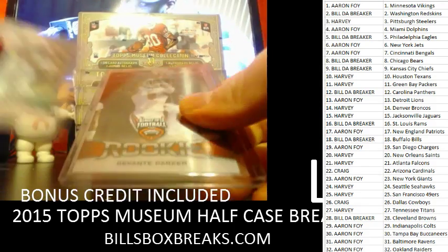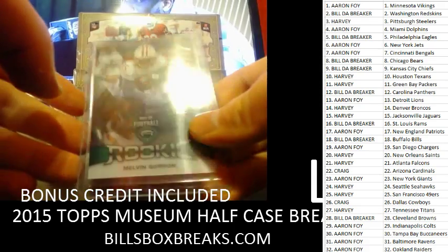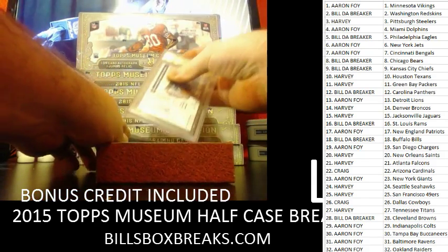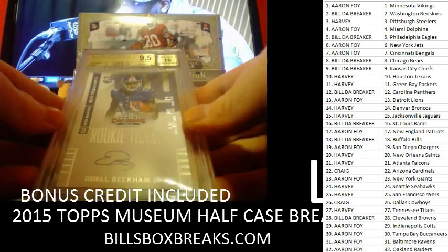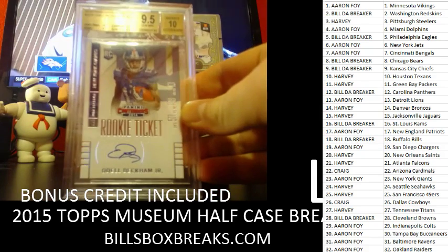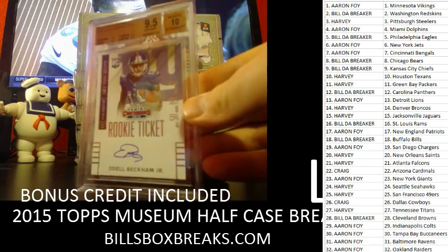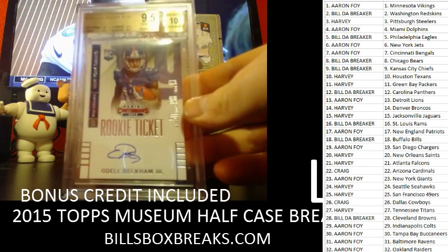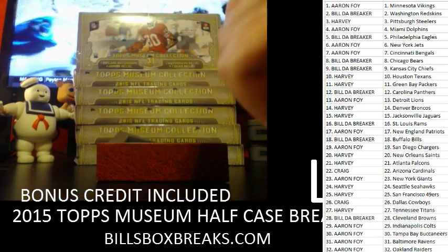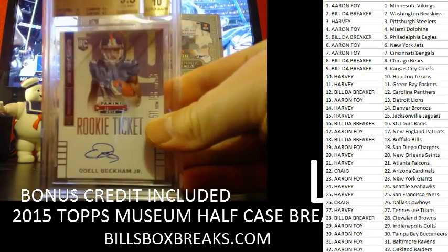Alright, first two: we've got Devontae Parker and Melvin Gordon. And the hit is going to be... nice — Odell Beckham. 9.5 GEM MT. Nice one for the Giants. Got 10 on the centering, 9.5 on everything else, and the auto got a 10. Aaron Foy, nice hit.